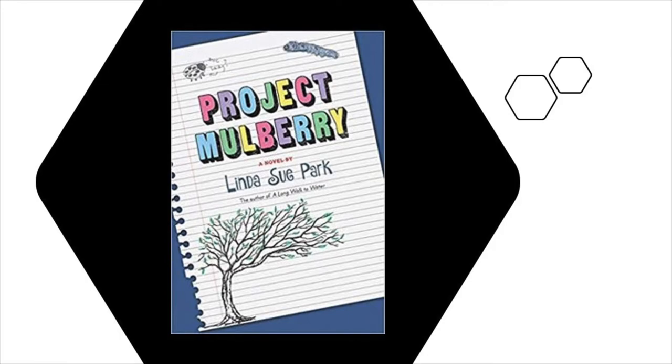And the project isn't easy. Just where will they find the mulberry leaves the silkworms require as food? Find out more when you read Linda Sue Park's Project Mulberry.